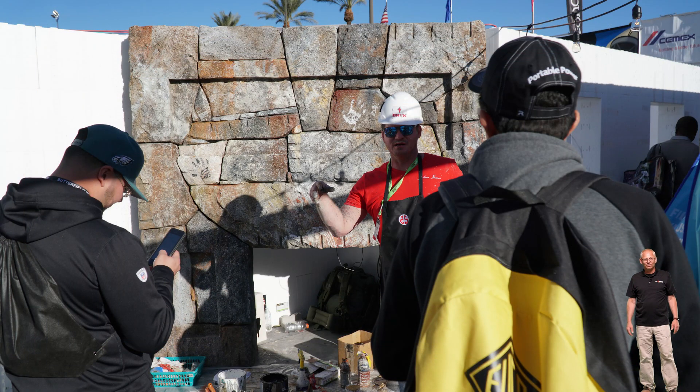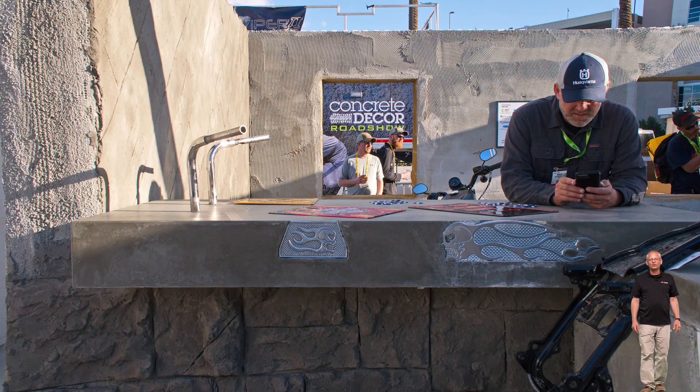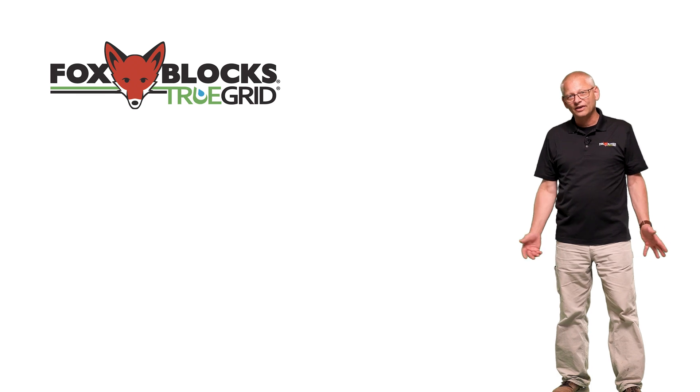Some of those booths were 40 feet square — big booths — and every year it was very different. It was a very good group of people to work with. Amazing people doing that vertical concrete — that's a craft in itself — and I got to work with them. That was a privilege.